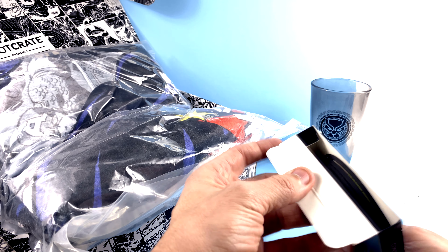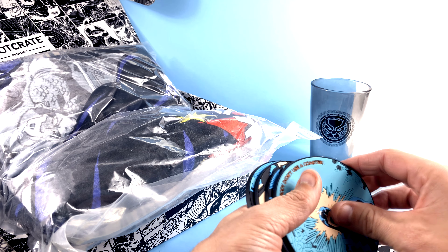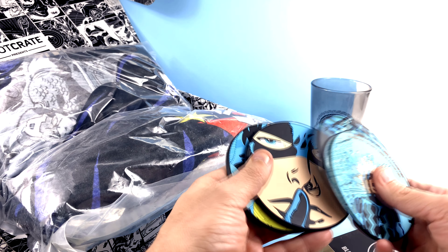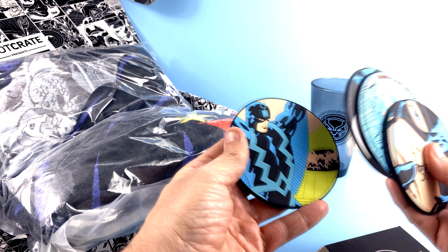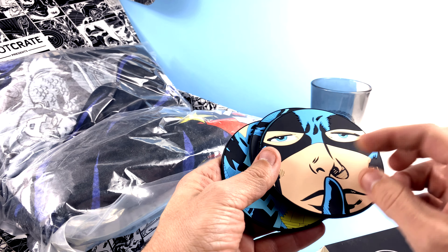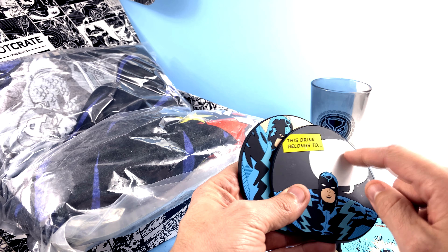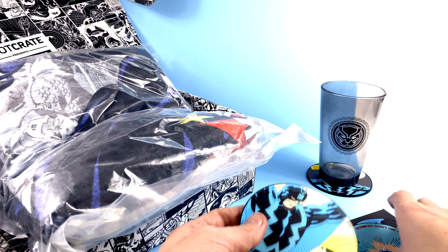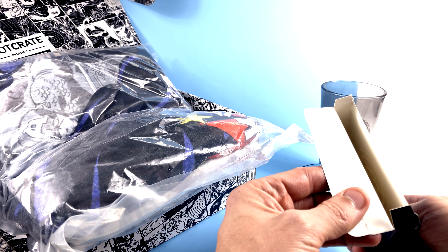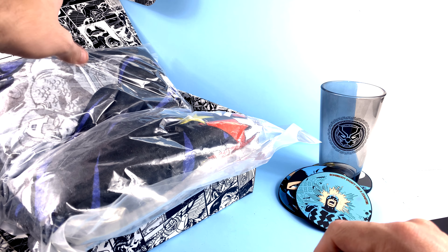We also have a coaster set — Black Bolt coasters. Wow, Black Bolt — that's cutting it deep, going really into the Marvel universe. I love the fact that everything is officially licensed. They're little rubbery sort of coasters, which I really do appreciate. Gorgeous detail on them as well. One of them shows someone who didn't use a coaster and of course he's angry, and then you've got one that says 'This drink belongs to' so you can write your name on there — that's fun.